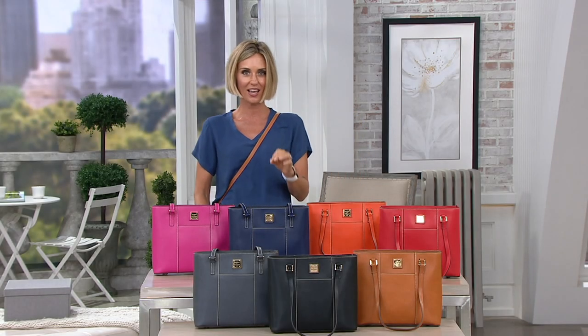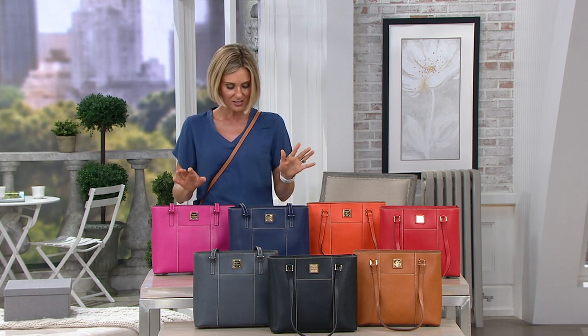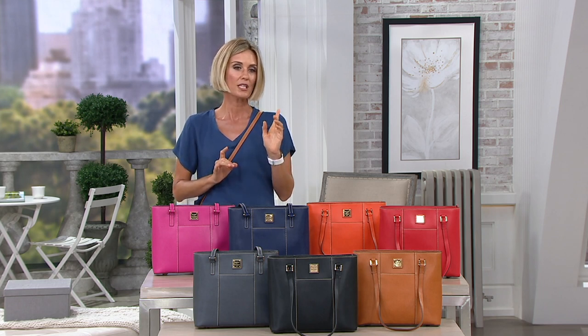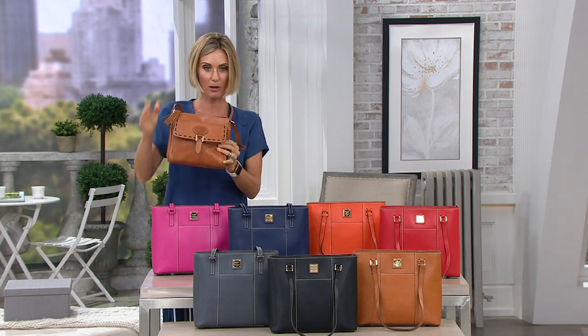It's a sale price that goes away at the end of the day — you're going to hear me say that quite a lot. This is the Safiano Lexington Shopper. It's the small version, although we have to be specific about small, medium, large, because this is kind of small.